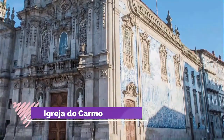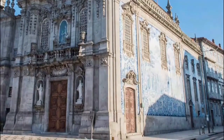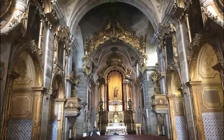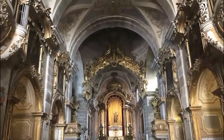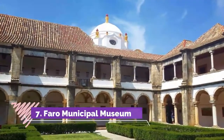Number six: Igreja do Carmo. Built in the middle of the 18th century, this church is among the Algarve's most prized historical monuments. It has all the hallmarks of Portuguese Baroque architecture, and the best sculptors in the region were recruited to craft its gilded woodwork. Check out the stained glass and tile work inside before moving on to the church's creepy ossuary.